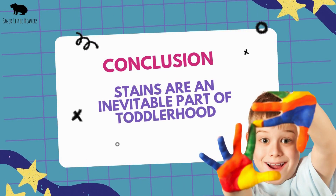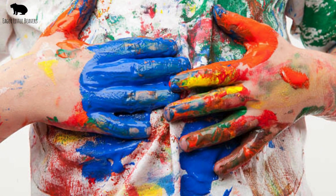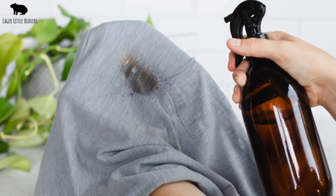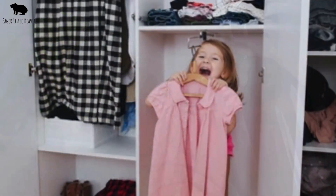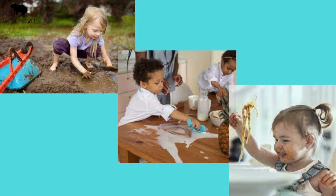Stains are an inevitable part of childhood, but they don't have to be a permanent fixture on your child's clothes. With these tips, you can tackle stains effectively, keeping your little one's wardrobe as playful and vibrant as they are. Remember, each stain is a memory of a new adventure or discovery.